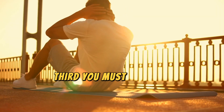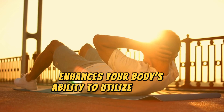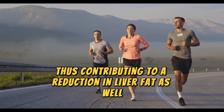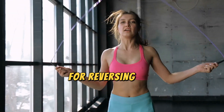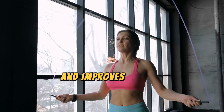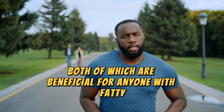Third, you must exercise regularly. Exercise enhances your body's ability to utilize glucose and also burns excess fat, thus contributing to a reduction in liver fat as well. Physical activity is crucial for reversing fat accumulation in your liver as it helps promote weight loss and improves insulin sensitivity, both of which are beneficial for anyone with fatty liver disease.